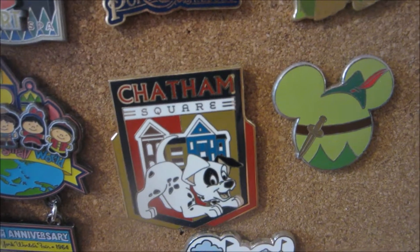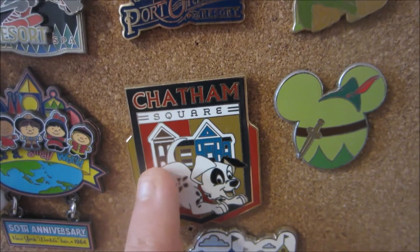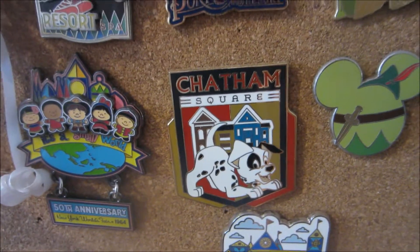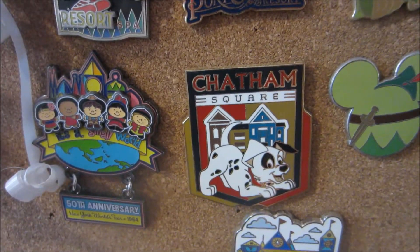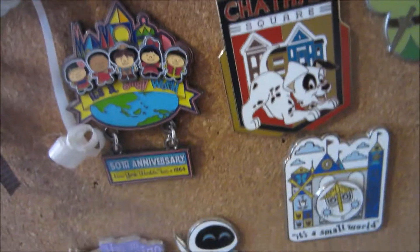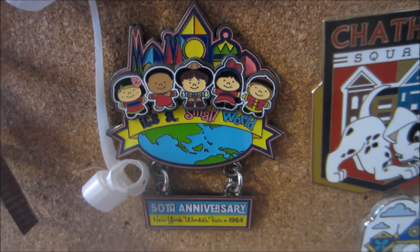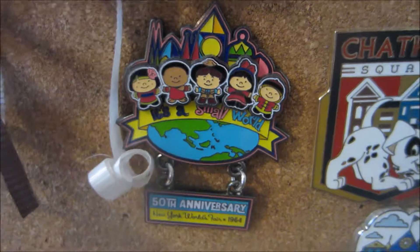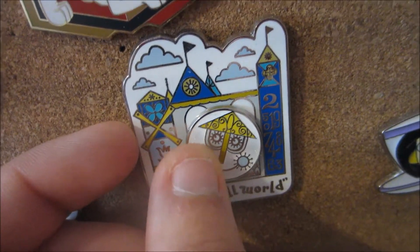Then we have Chatham Square — my brother got it for me for my birthday. I love this; they have one for each of the housing complexes and obviously y'all know how much I love Chatham. That was where I lived for all three parts of my college programs and I absolutely adored living there. Then I just have a couple of Small World pins because obviously that was my other college program home. I have the one from the 50th anniversary that my parents got me, and then I got this one most recently with the little clock, which I just think is really cute. And those are all kind of related to my college program.